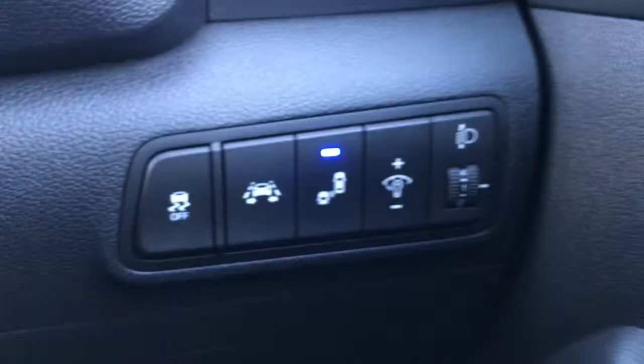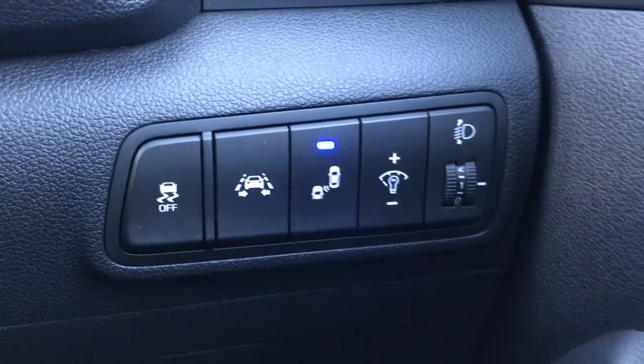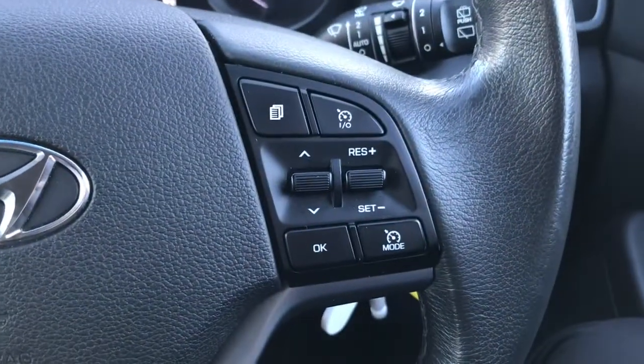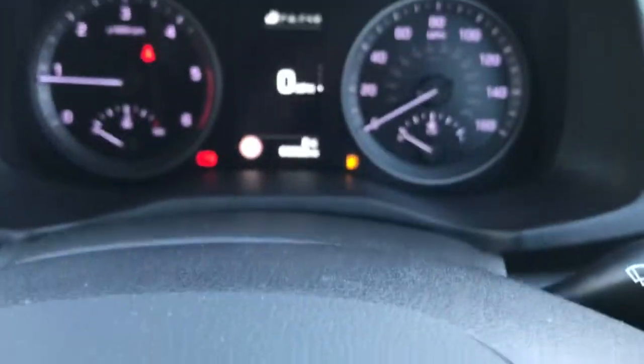You've got full electric windows and electric heated door mirrors. It comes with a lane departure warning system with lane keep assist, and a multifunctional leather steering wheel with cruise control and Bluetooth controls.